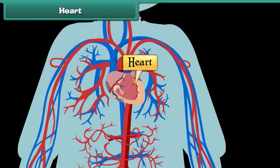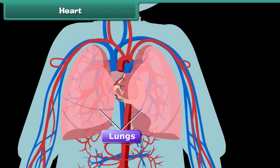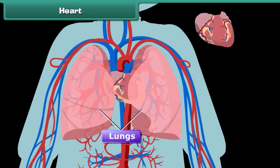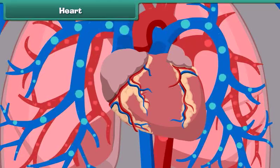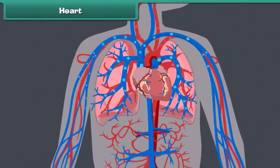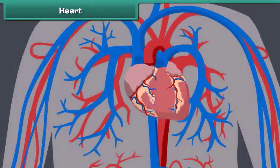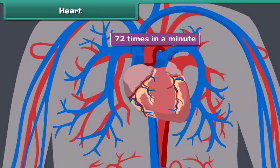The human heart is located in the chest cavity between the two lungs, a little to the left of the center of the human body. It is conical in shape. The heart of a human being is the size of his clenched fist. It is a bag of muscles responsible for pumping blood filled with oxygen and other nutrients throughout the body. The human heart beats 72 times in a minute and works continuously without getting tired.